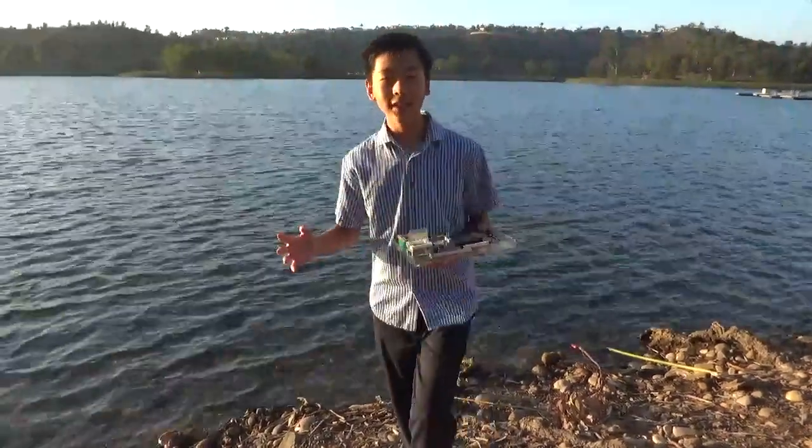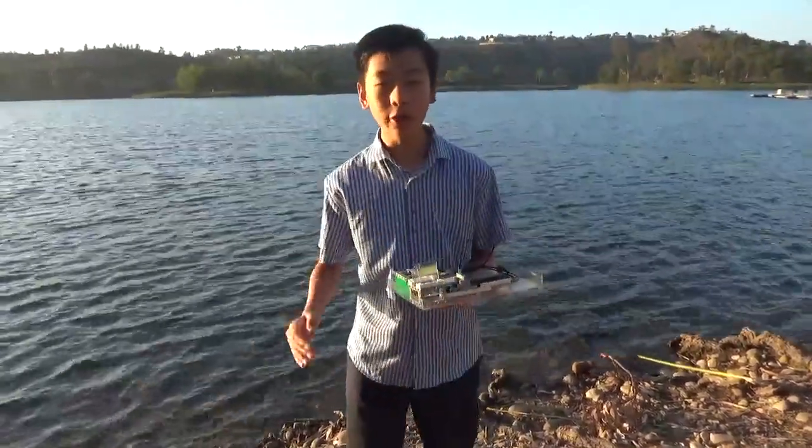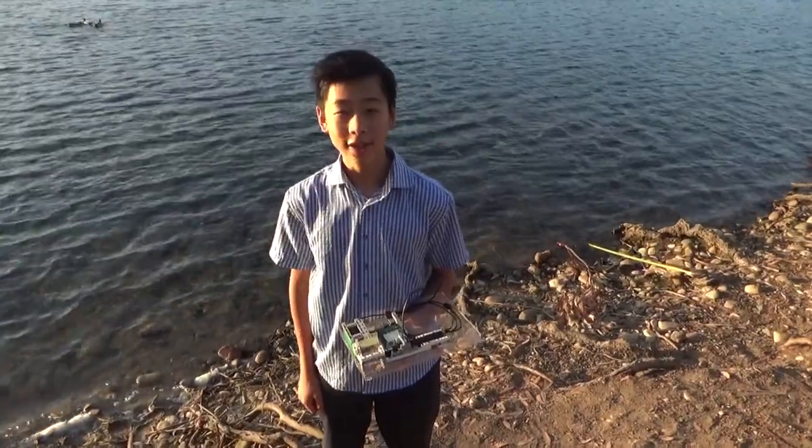Lack of access to clean water is a growing global issue. I'm hoping to find a simple and easy way to detect microscopic particles in water. Through research I've discovered that current solutions such as the SDI meter and turbidity meter are very slow and expensive.